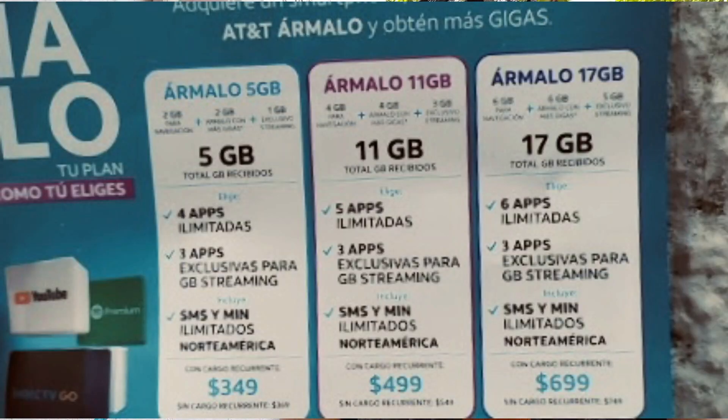I stopped by AT&T earlier today and I'll show some of the plans they have right now. It's a little more expensive, but compared to the United States and probably Canada it's still much cheaper. There's also Wi-Fi in a lot of restaurants, and obviously all the hotels and places you stay will have Wi-Fi, so you're not going to use that much mobile data.